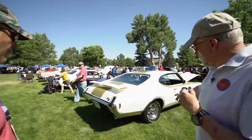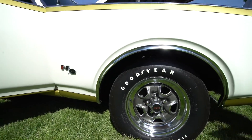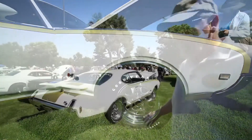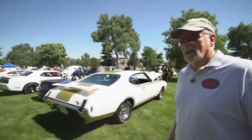From this side you're seeing one of the unique features that only the Hurst Olds got — these 15-inch chrome super stock wheels. The other Oldsmobiles had a 14-inch wheel. And of course this was one of the first years for the Goodyear Polyglas tires, which in their day was the highest performance tire you could get.